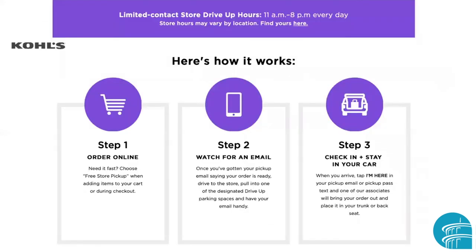I've found a couple of websites that do a fair job of explaining what this process is like. This is the Kohl's website. You can see it says 'limited contact store drive-up hours' — they start at 11 a.m. and run till 8 p.m. every day, but store hours may vary by location. There's a link to find if your nearest store is available. Step one is order online: choose free store pickup when you add items to your cart or at checkout. Step two is watch for an email — once you get your pickup confirmation email, they'll tell you it's ready.